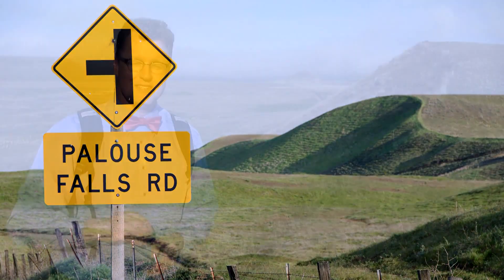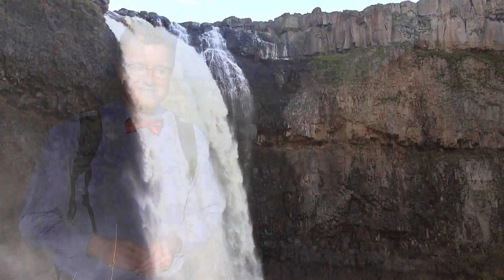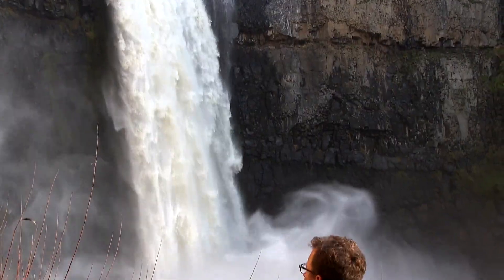Loess Hills, just south of Hooper, Washington. It's all out here to see.